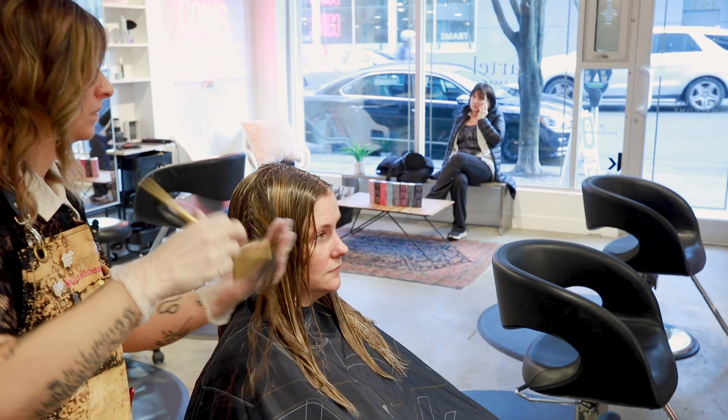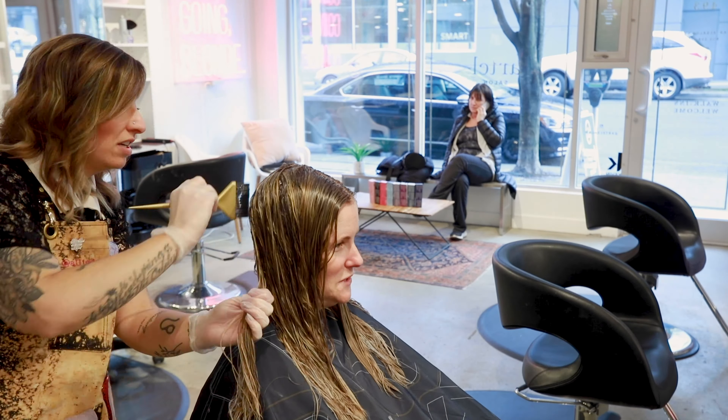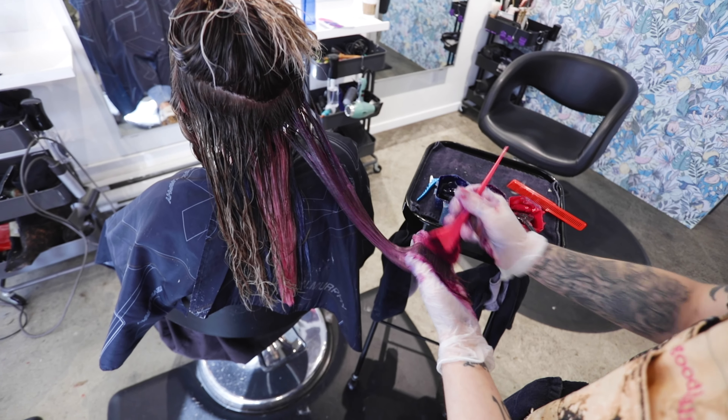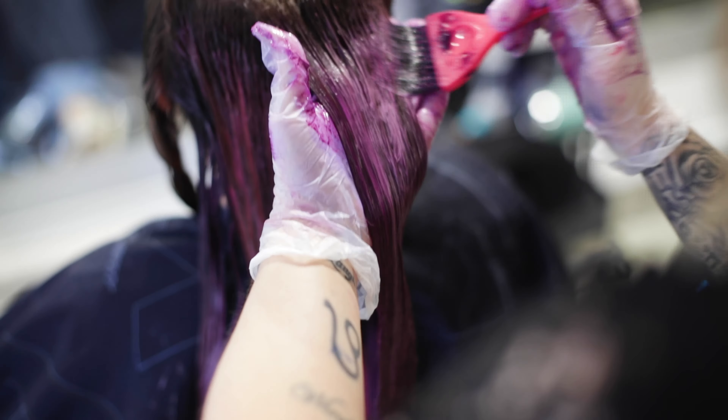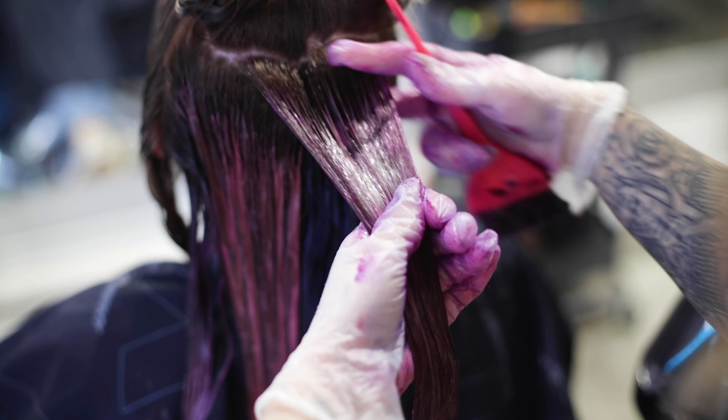When it comes to different types of vivid colors, you can definitely go full tilt and get your whole head done in bright fun colors, but there's also lower maintenance ways as well — like we could do balayage and then have a pink overlay or pink and purple. There are different ways to incorporate fun colors into your life.